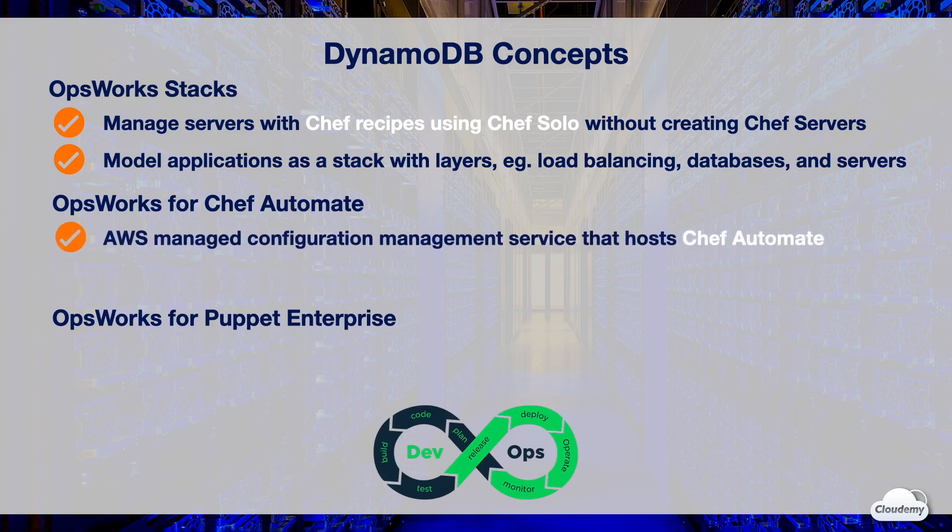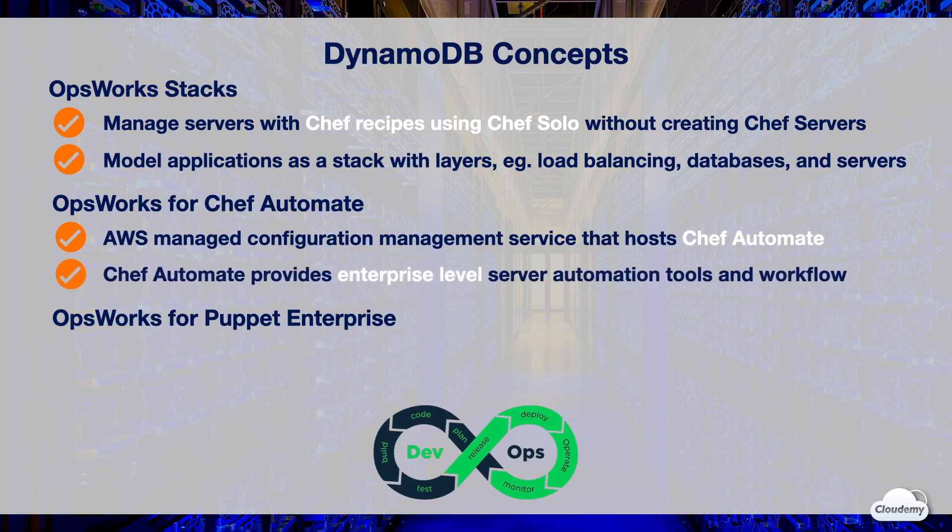OpsWorks for Chef Automate is an AWS-managed service that uses Chef Automate for configuration management. Chef Automate is an enterprise-level software package that provides a suite of automation tools for configuration management, compliance and security, and continuous deployment. OpsWorks also maintains your Chef server by automatically updating and backing up your server. If you have already used Chef Automate, you can seamlessly switch to OpsWorks for Chef Automate and work with your existing Chef cookbooks.